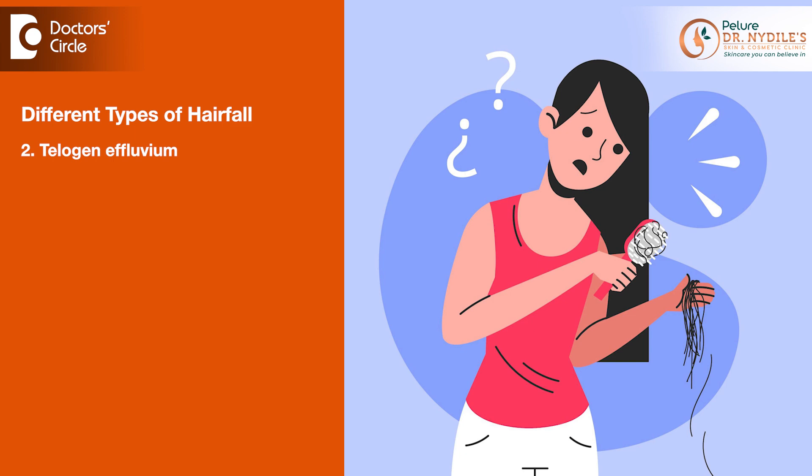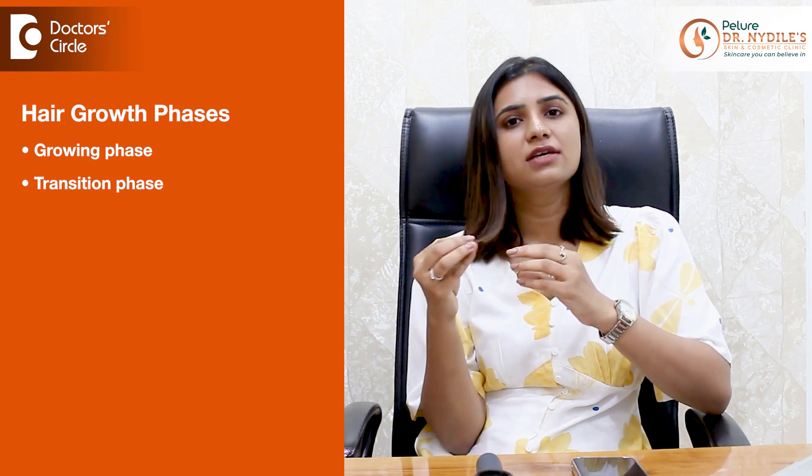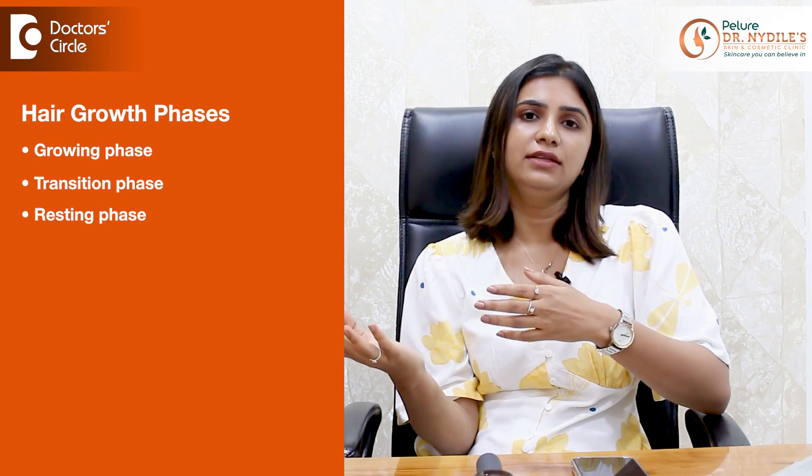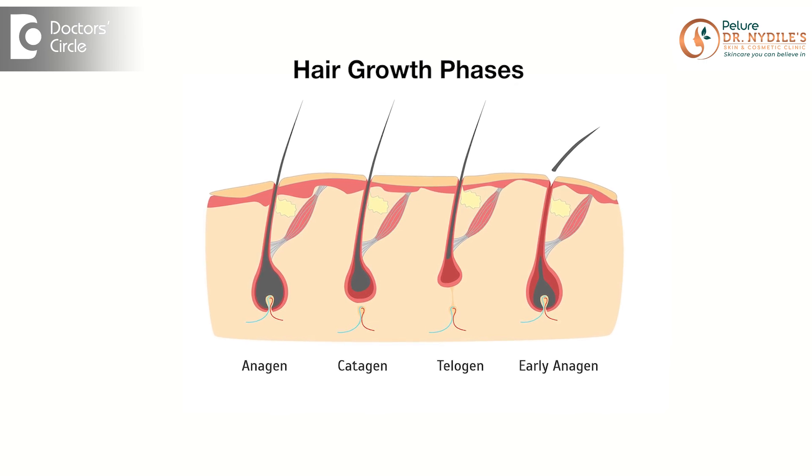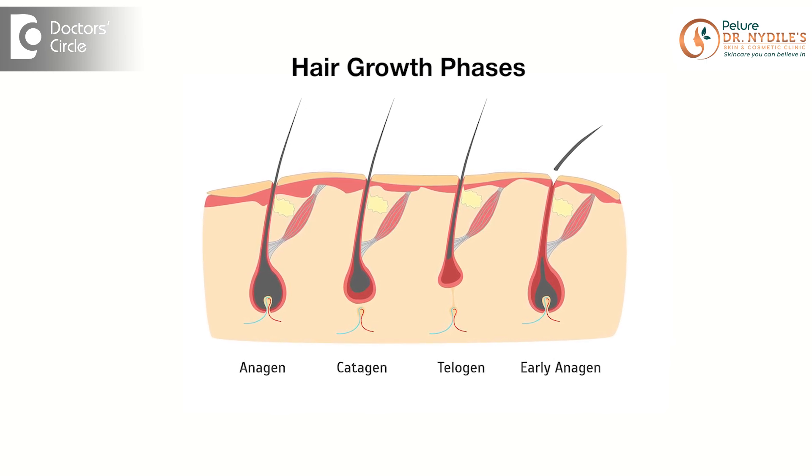Telogen effluvium. This is also a very common type of hair fall that we see on a day-to-day basis. Hair growth occurs in a cycle with several different stages: there is a growing phase, transition phase, resting phase, and at the end there is hair shedding. Generally, 85–90% of the hair is in the growing stage, and 10–15% is in the resting phase before hair shedding.